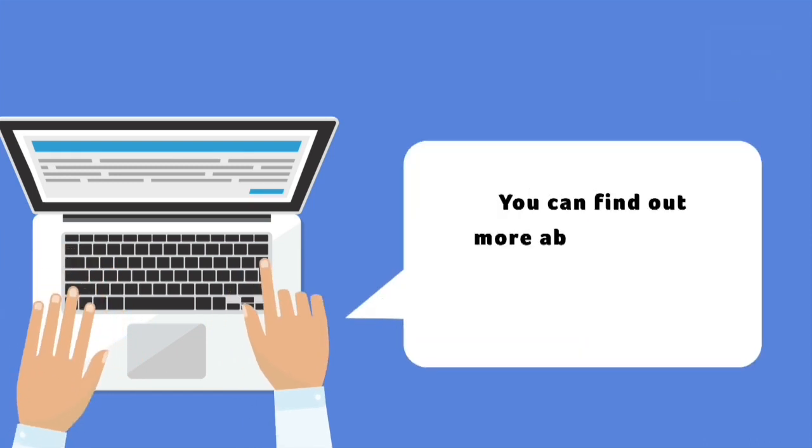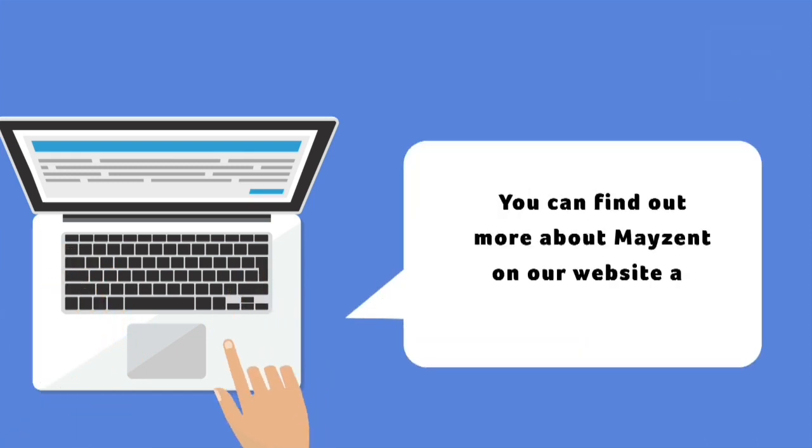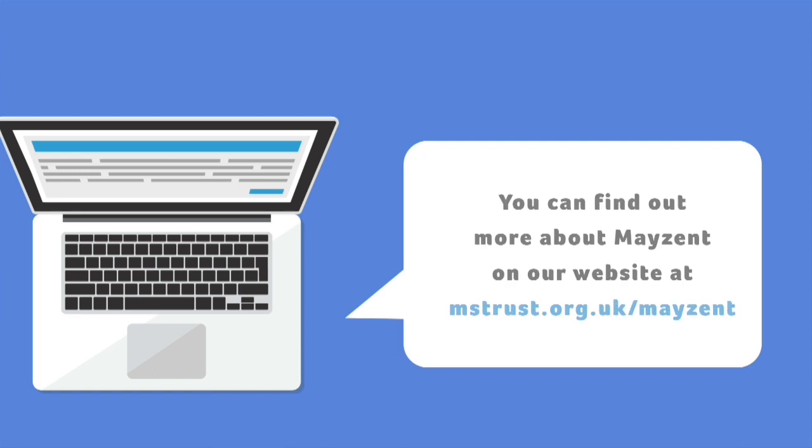You can find out more about MAZENT on our website at mstrust.org.uk/MAZENT.